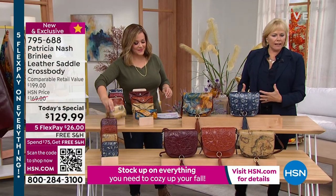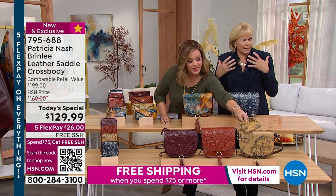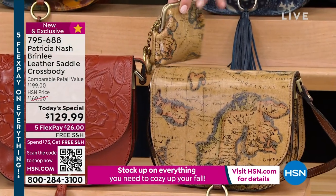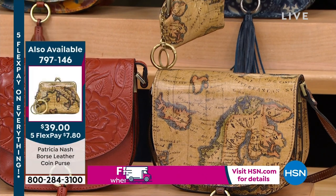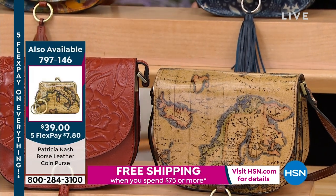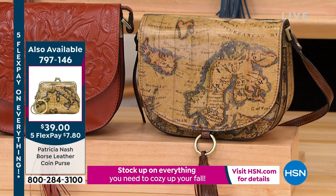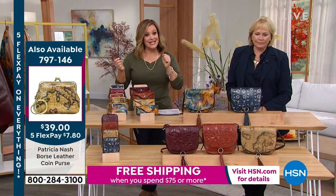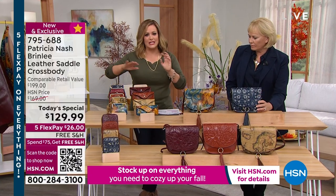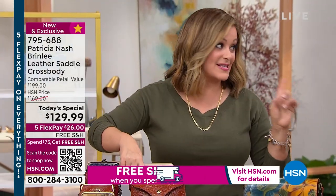Worldly doesn't necessarily mean you've traveled the world, but you know about the world — and that is a dream of yours. I love the little coin purse because it has the little kiss-and-lock. You've got the little ring so you can leave it dangling on the outside and you'd never lose it. This makes the most amazing gift — they're $39, less than $40. That is genuine leather, all handcrafted. Five flex pay on everything expires at midnight, so just until midnight $7.80 to get it home. These make great little gifts — best friends, bridesmaids, moms, birthdays. Please consider the glasses case as well.